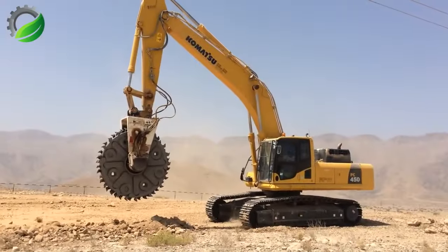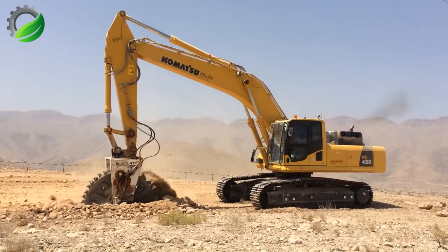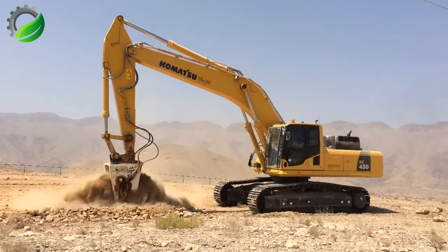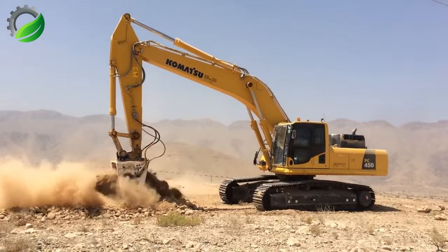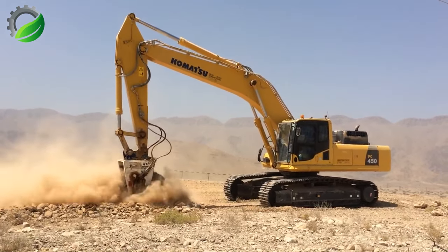The Easy Trenching machine is essential for underground cabling projects. With efficient digging and cable laying capabilities, it streamlines cable installation. Its compact design and precision ensure accurate trenching for reliable underground cable networks.